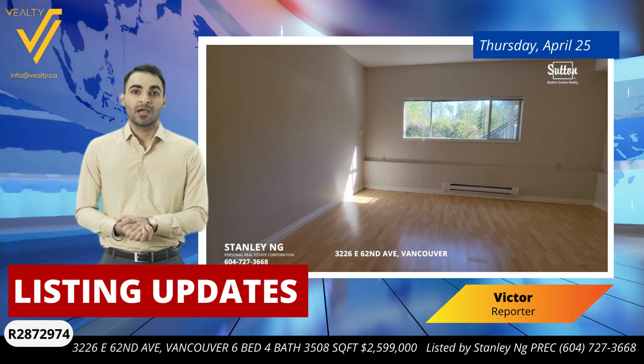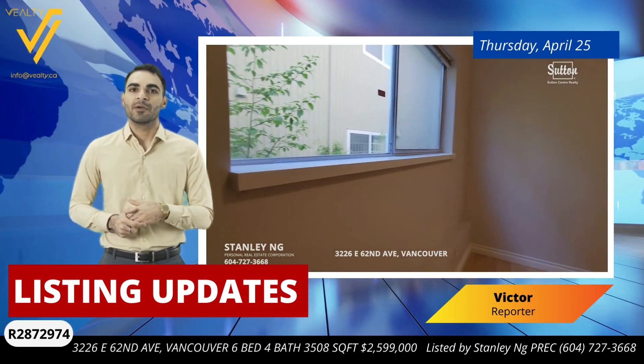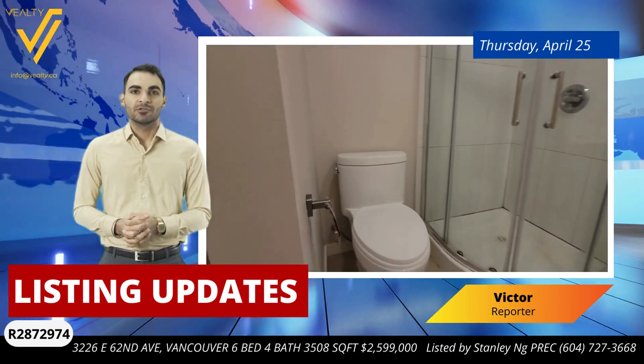Don't miss our open house this weekend, Saturday and Sunday from 2 to 4 p.m., to see everything this incredible property has to offer. For more information or to arrange a private viewing, please contact Stanley Eng at Sutton Center Realty at 604-727-3668.